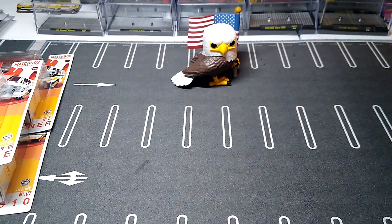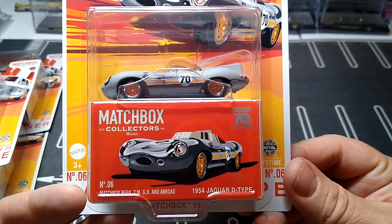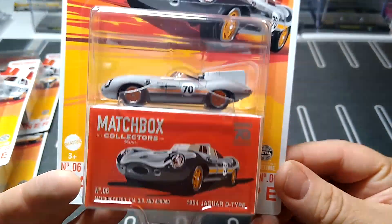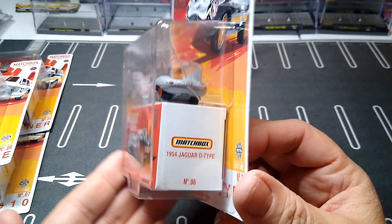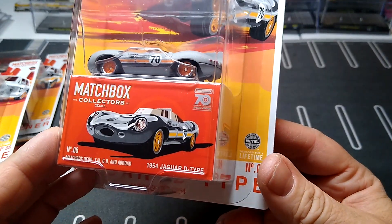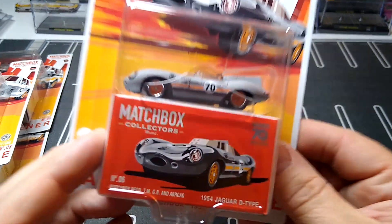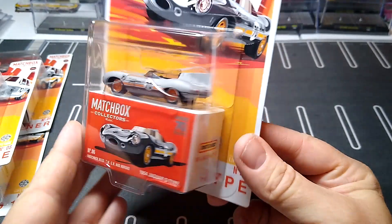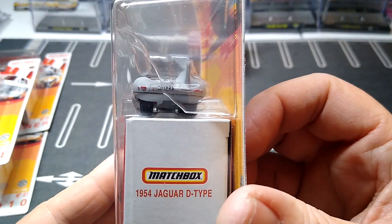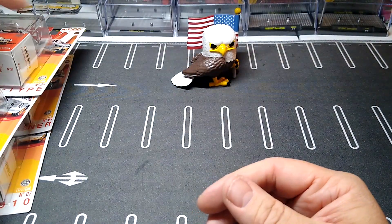Okay, number six — this one's already probably my least favorite out of the set. This Jaguar D-Type — I don't know, it doesn't do anything for me. It's cool, I think it's the only one I have of this casting, but it's not something I would collect. What year is it — '54? It's different. The weakest one in the set for me by far. So that's number six.